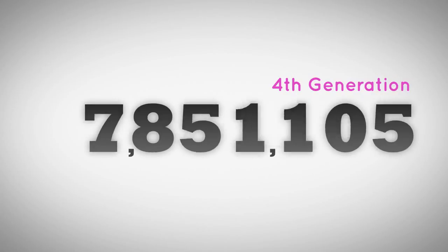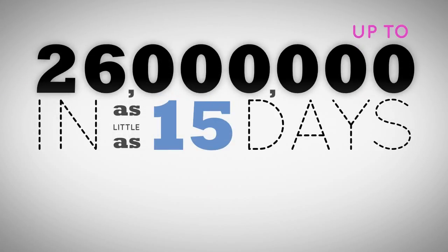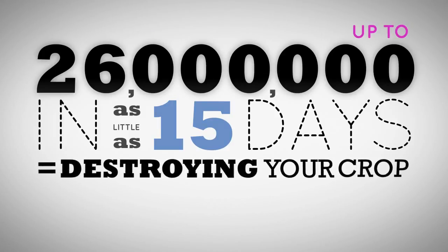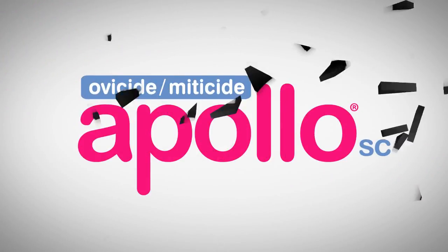And in the fourth generation? In as little as 15 days, you could face a total of 26 million mites feeding on and destroying your crop. But it all began with just one mite. That's why using Apollo SC early is the best start.